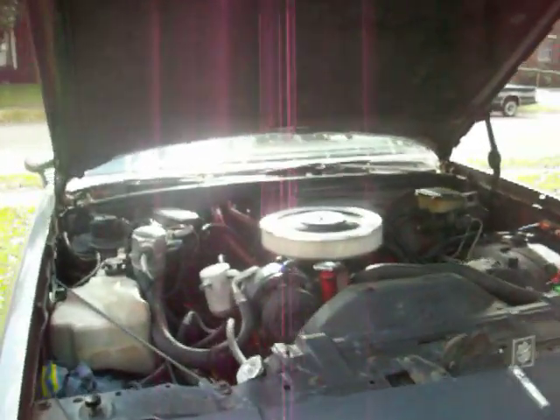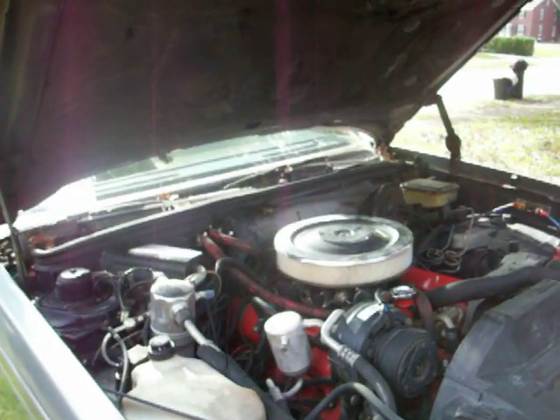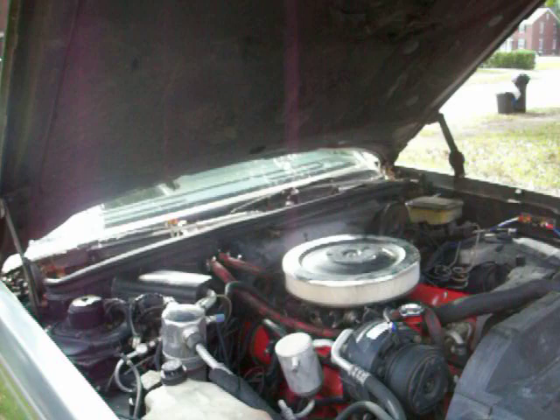It runs good. It's a 350 Rocket, rebuilt, with a rebuilt 350 Turbo transmission and a shift kit.